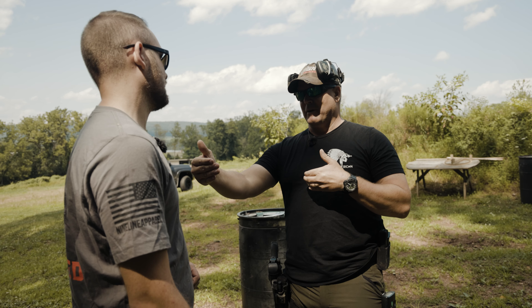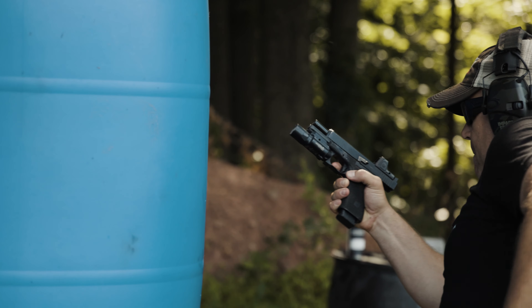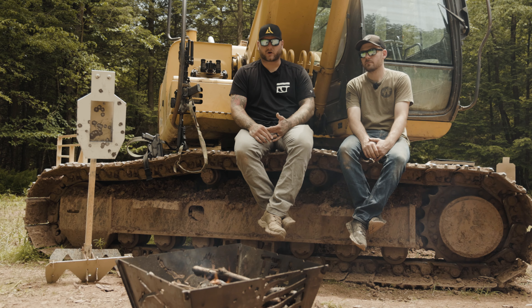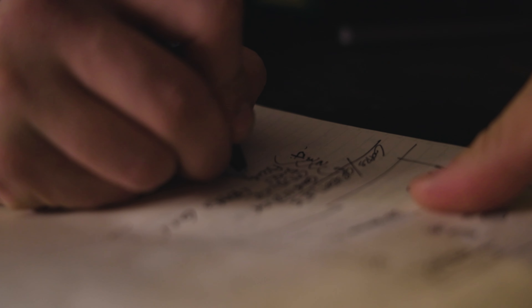Then we talked with my buddy Phil about creating a realistic training plan and building drills that help you in a realistic way — drills that actually further your training and give you the skills that you need to survive a fight with a firearm. And then my good friend Paul wrapped out the end of the series with me, talking about trackability and how we keep track of our progress. Because if we do not track our progress, we have nothing to gauge our growth off of, and we don't know if we're actually growing as shooters or hitting plateaus, or wasting time on things that don't further our training.